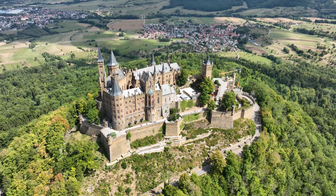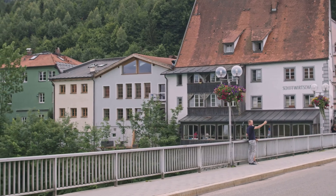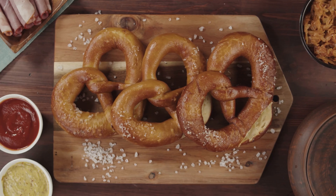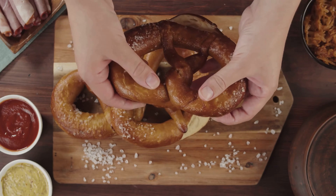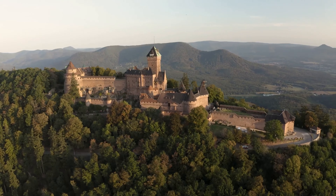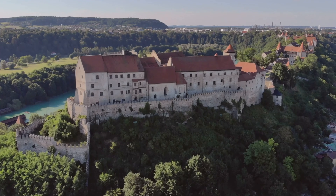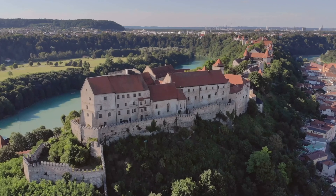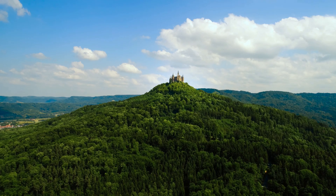Aside from its historical significance, the Hohenzollern castle offers breathtaking panoramic views of the surrounding countryside. From atop the castle, you can experience the unspoiled beauty of the Swabian Alb, a region known for its rolling hills and picturesque landscapes. Nestled among these landscapes are cosy hotels and guesthouses that capture the charm of the region. One such place is the Hotel Hohenzollern, a family-run establishment offering warm hospitality and scrumptious local cuisine. When you're in the area, do try the Maultaschen, a traditional Swabian dish akin to ravioli, and the pretzel, a culinary icon of Germany.